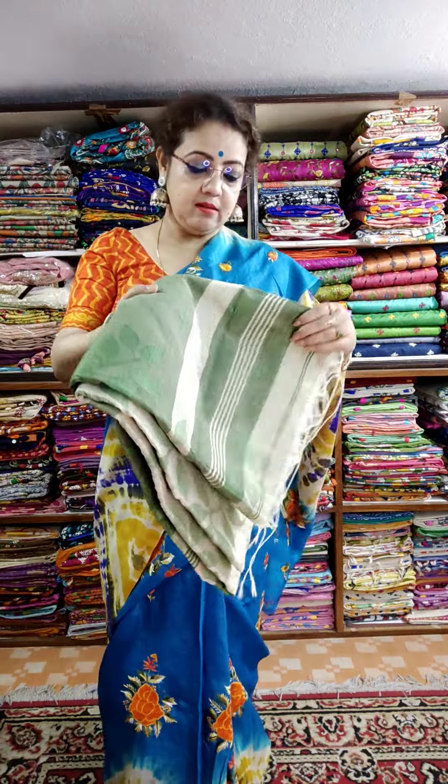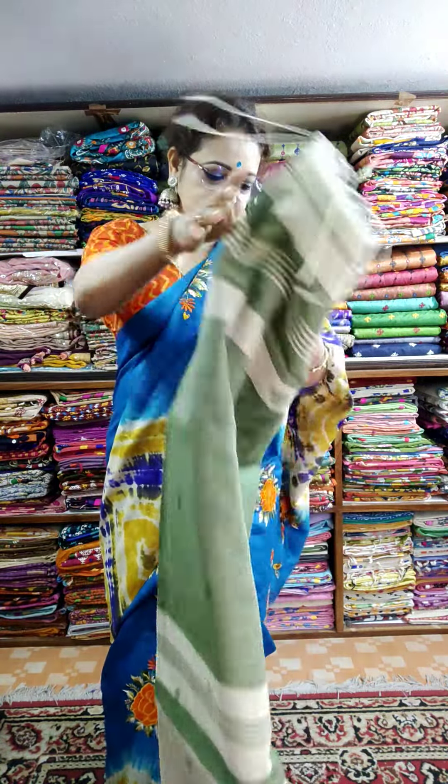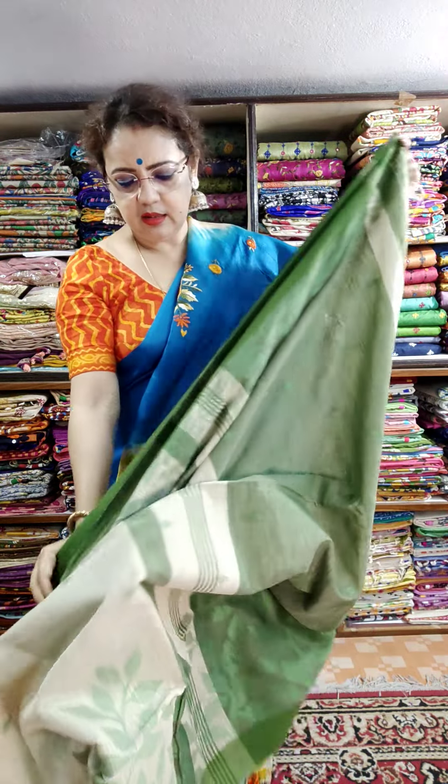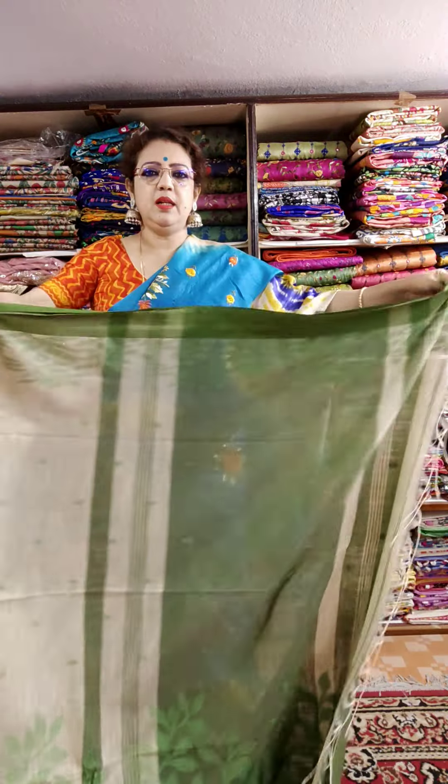This is the last saree design — off white with green. Actually not off white — the color is cream color, light beige color. This is the palla.